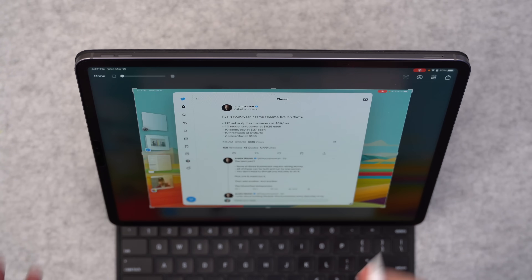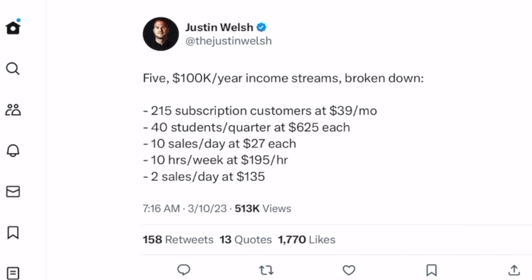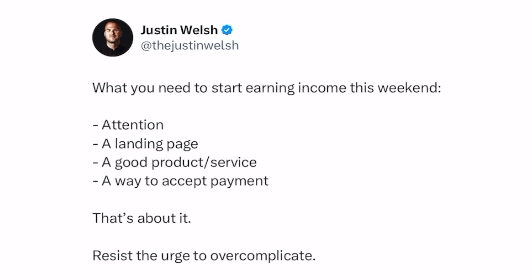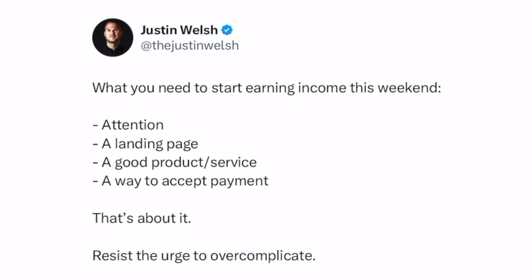Seriously, don't click away — this is something you can do. The average person can make this happen with their iPad and the skills they have right now. My man Justin Welsh makes this easy to understand. He says you can do all these different things, but let's concentrate on making two sales a day at around $135. He talks about being a solopreneur — a single-person entrepreneur — and says you basically need four things: attention, a landing page, a good product or service (that's your course), and a way to accept payment. That's it. Don't overcomplicate it.